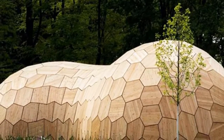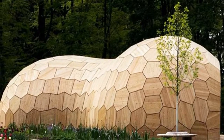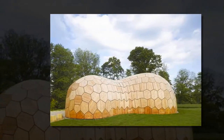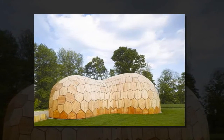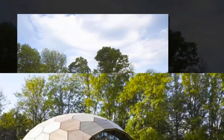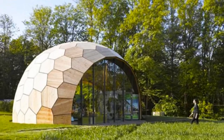The University of Stuttgart recently unveiled a gorgeous geometric pavilion made entirely by a robotic prefab building system. Called the Landisgarden Schau Exhibition Hall, it was developed by the school's computational design department out of interlocking plywood panels. Shaped like a giant peanut shell, the unique modular building is both material and energy efficient.